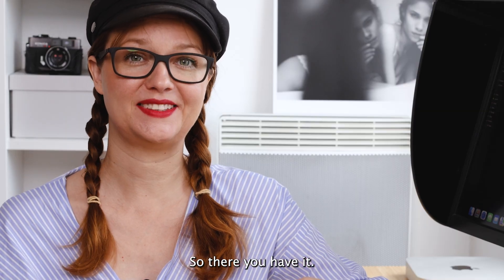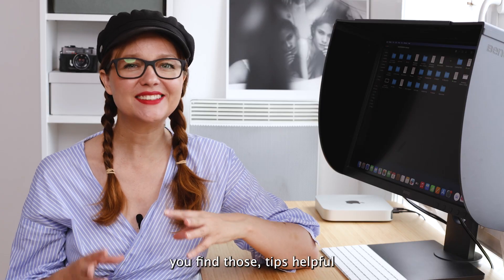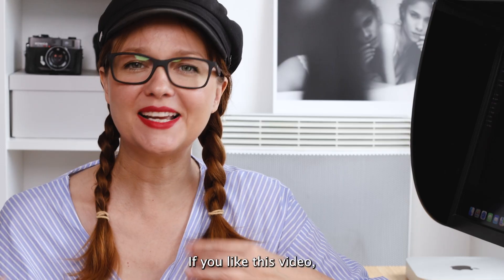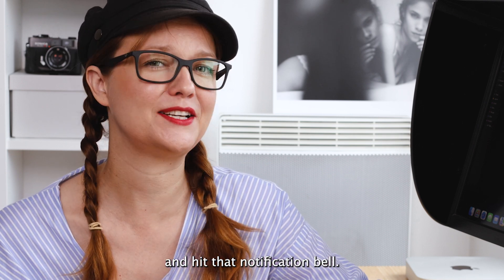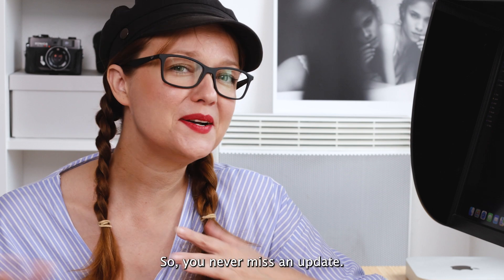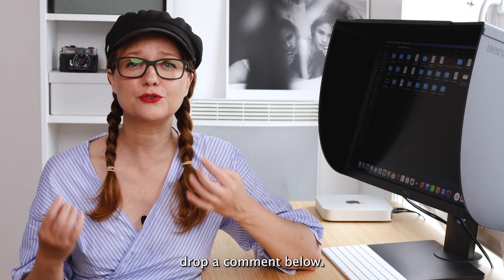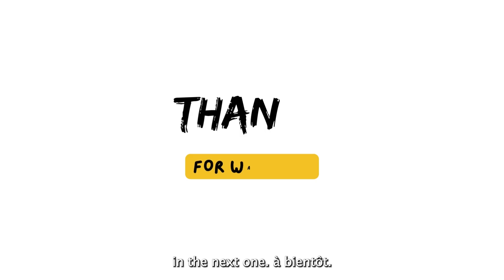So there you have it — a crash course on composition in photography. I hope you found those tips helpful and feel inspired to try them out. If you liked this video, give it a thumbs up, subscribe, and hit that notification bell so you never miss an update. If you have any questions or want to share your photos, drop a comment below. Thanks for watching and I'll see you in the next one!